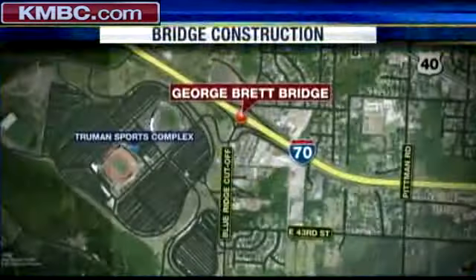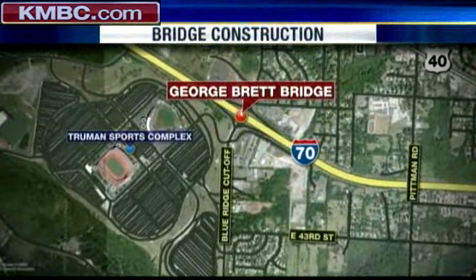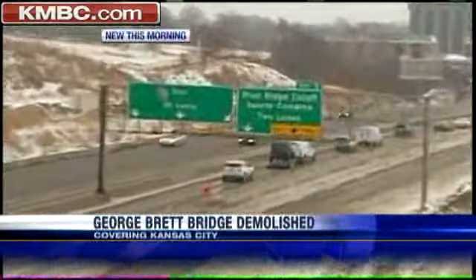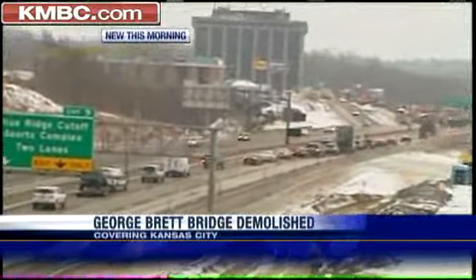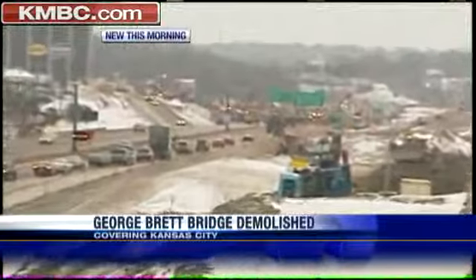Big slowdowns this weekend along I-70 near the stadiums. I-70 is shut down right now after that bridge demolition overnight. KMBC 9's Justin Robinson is live with some incredible video and with how you can get around it all. You talk about a big slowdown here on I-70 — take a look as we're standing on Stadium Drive Bridge looking out at traffic flowing both east and westbound on I-70. You can see how backed up it is already, just after the George Brett Bridge was demolished late last night.